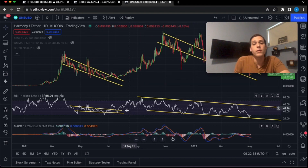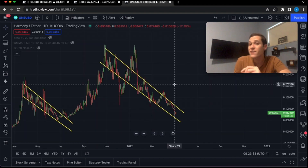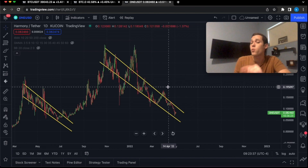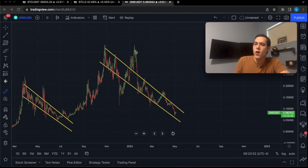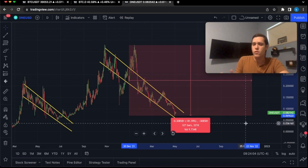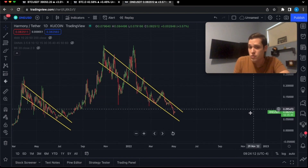We also have a trend channel when it comes to the RSI, and this is exactly what happened last time — Harmony ONE was also consolidating in this channel with the RSI. We're going to measure from the all-time high, which is approximately 40 cents, down to the current lows, and so far Harmony has had almost an 82% correction. So this is definitely a buy zone.